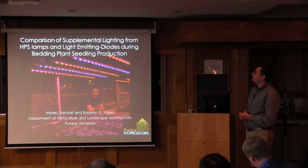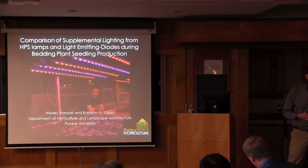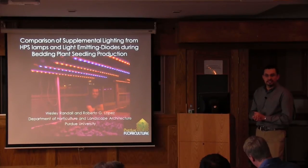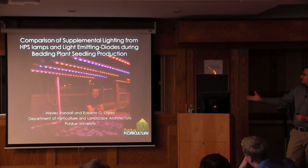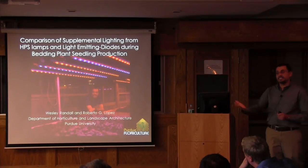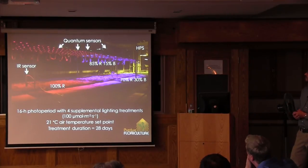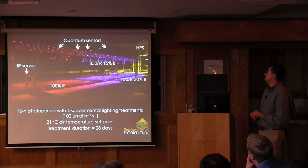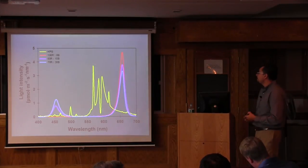Our next study looked at seedlings rather than cuttings. A cutting spends about a week forming callus and then two to three more weeks in the greenhouse, whereas a seedling is placed under lights right after germination and stays in the greenhouse three to four weeks. We used similar LED treatments: 100% red, 85% red/15% blue, and 70% red/30% blue, with different LEDs than the previous study. We increased our light intensity to 100 micromoles for 16 hours a day and used a wide variety of bedding plants—the top 10 produced in the U.S.